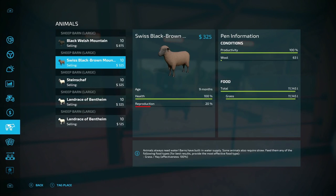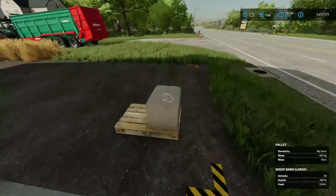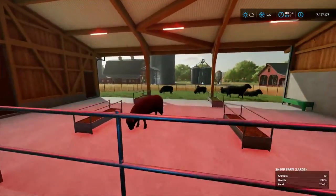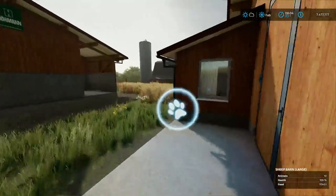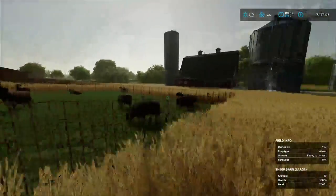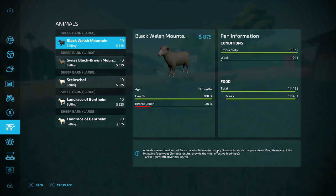Let's go over to our black Welsh mountain here. They've eaten the same and they're 31 months now. Reproduction is exactly the same. Let's take a look over here — is this at 64? It's 104. So these ones have made more. Now does that come with age? Is it that as they get older they make more? Because that's the only difference between these guys and the others. These ones are the black Welsh mountains and these are the Swiss black brown mountains — but is it the age?